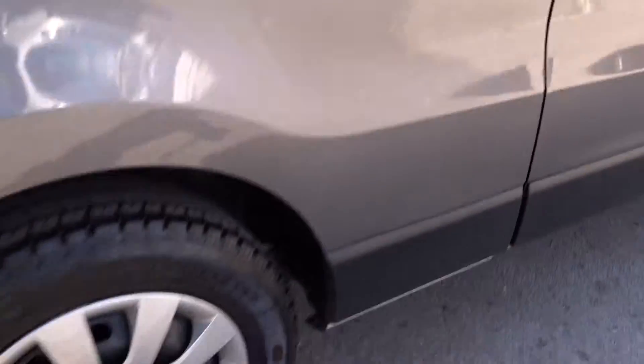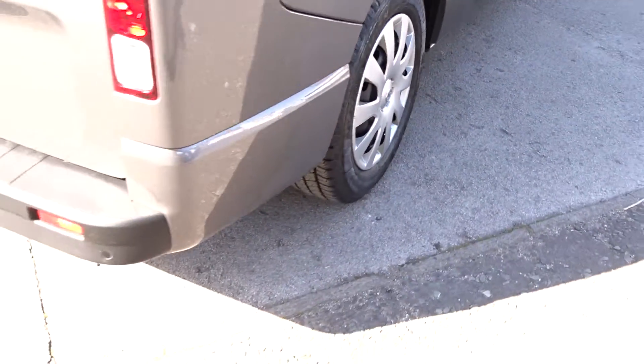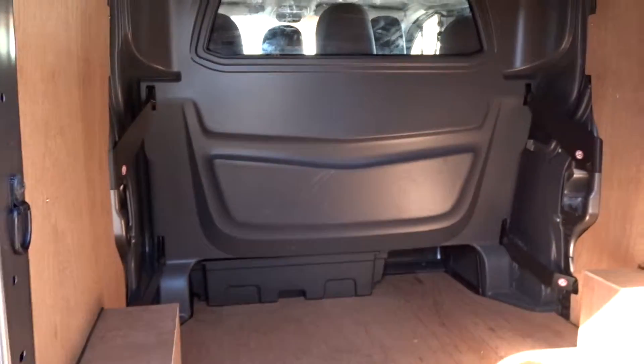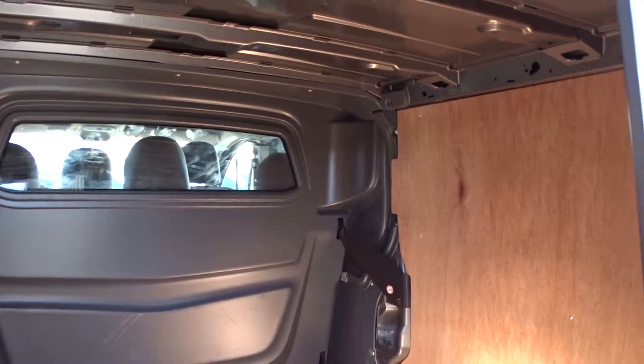It comes with full wheel covers and rear parking sensors. Easy access to the load bay area via the double rear opening doors, revealing a fully ply-lined load space interior.